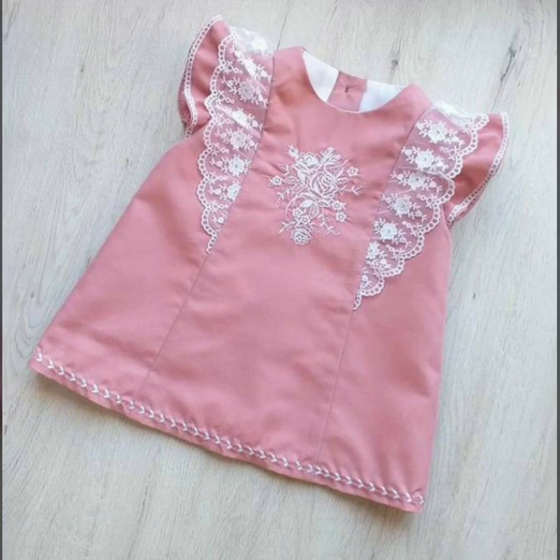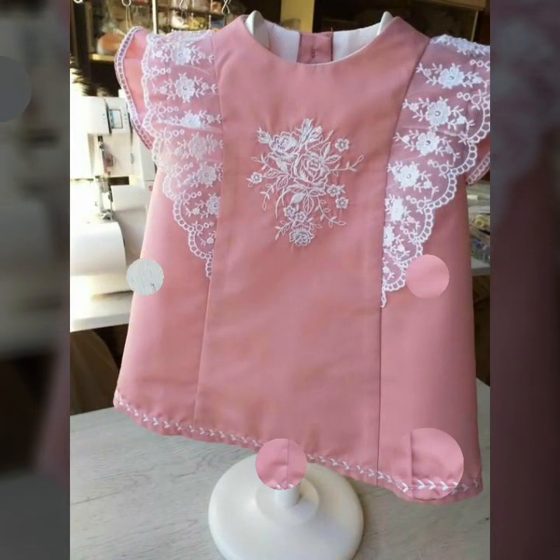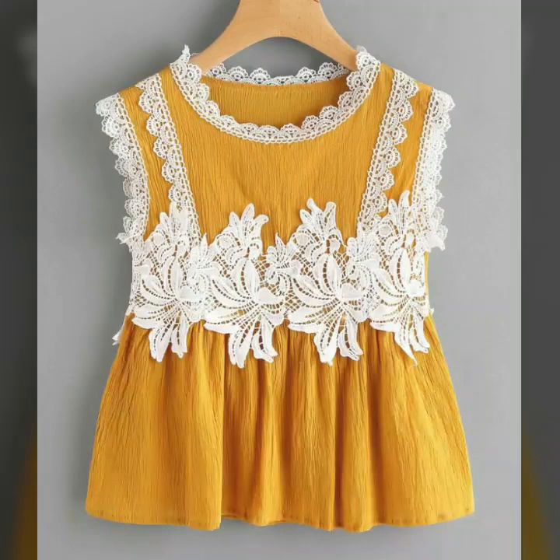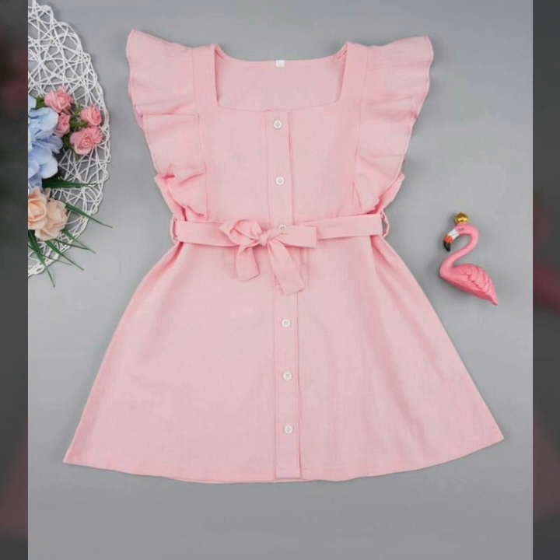Assalamu alaikum viewers, welcome back to my channel Fashion Glam. Today we are showing you very beautiful and very stylish baby girls dressy design ideas. These are all cotton dressy designs for summer seasons — very stylish and beautiful baby girls dressy design ideas, including different types of dresses like baby girls tops, baby girl summer dresses.